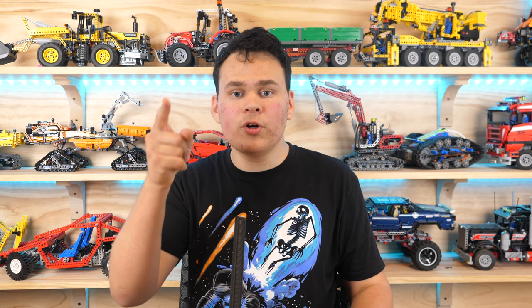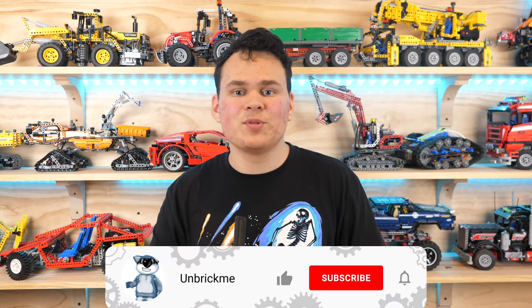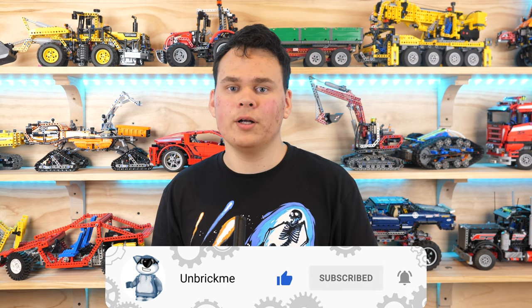And if you would like to be the first one to know about brand new Technic news, then make sure to subscribe and turn on notifications. No pressure though.